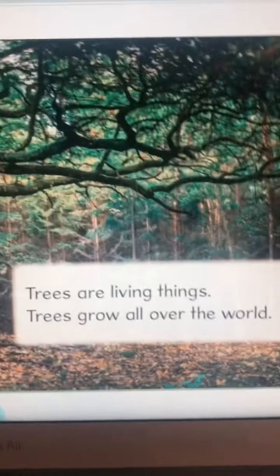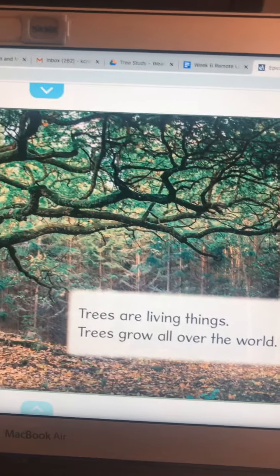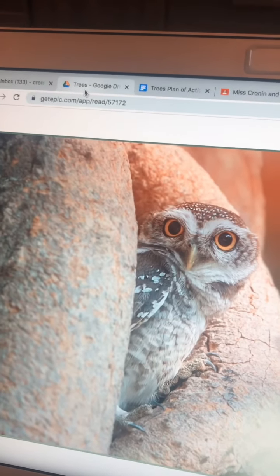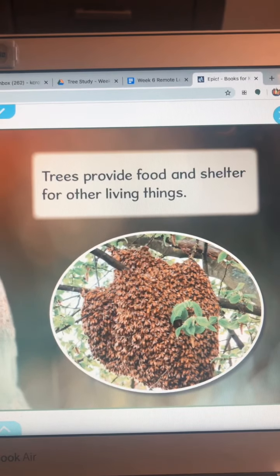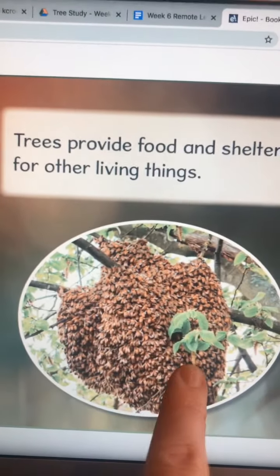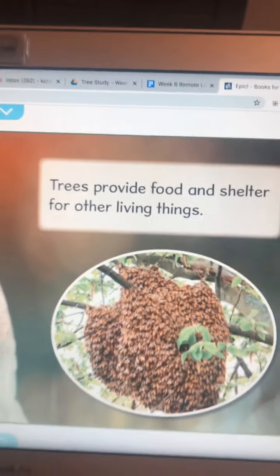Trees are living things and trees grow all over the world. Trees provide food and shelter for all other living things. If you look closely here, this is a bee's nest. This is something you never want to go near — be extra careful.